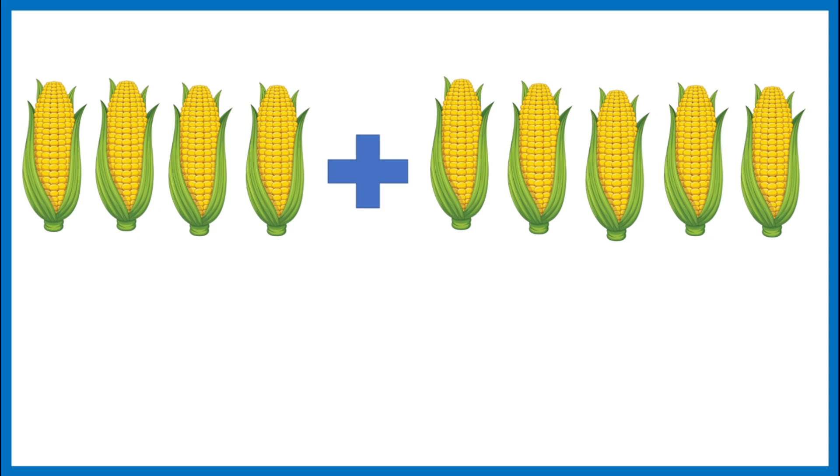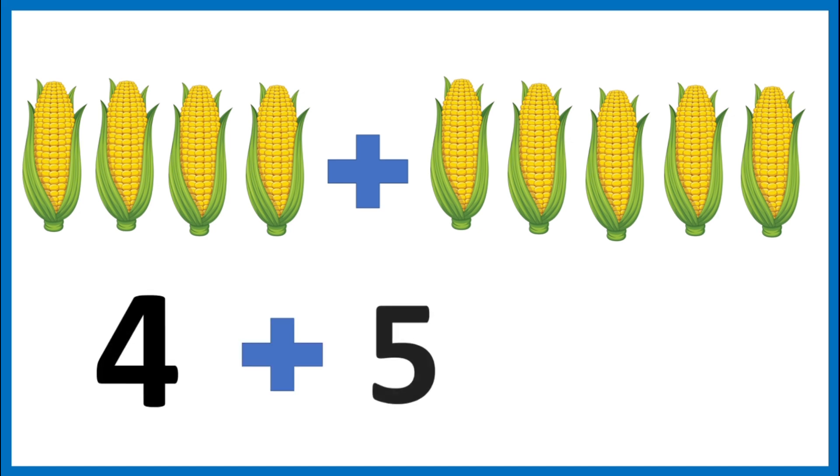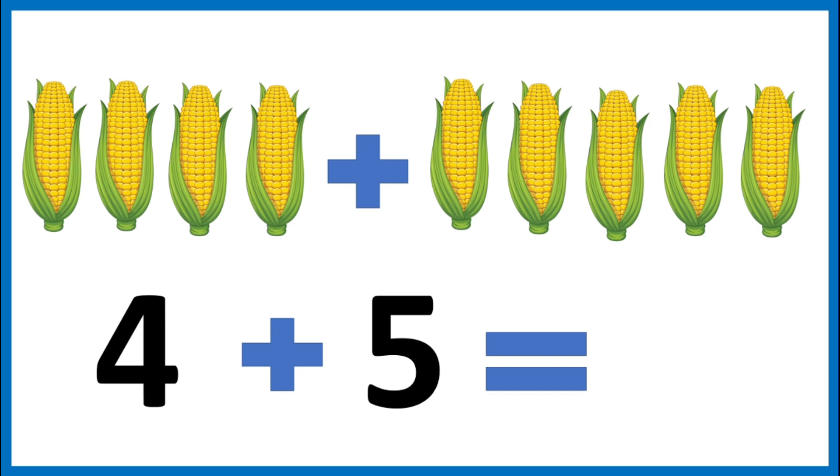My dad picked four cobs of corn and my uncle picked five. How many cobs of corn did they pick together? Let's add them. Four plus five. Let's count them together: one, two, three, four, five, six, seven, eight, nine. Four plus five is nine.